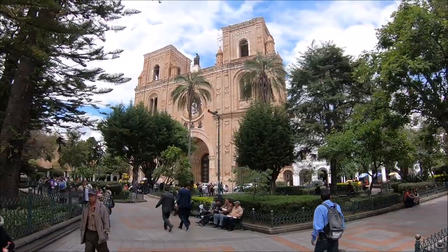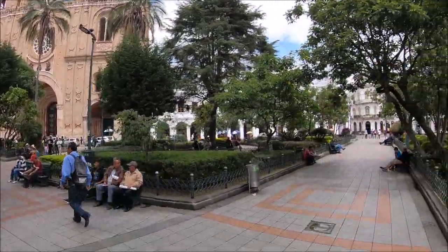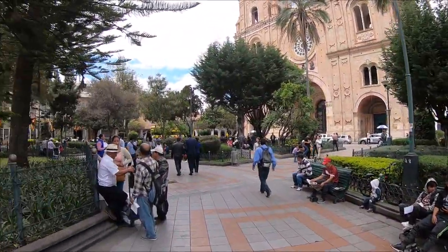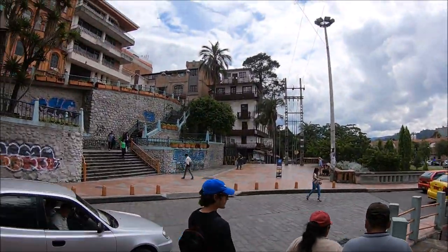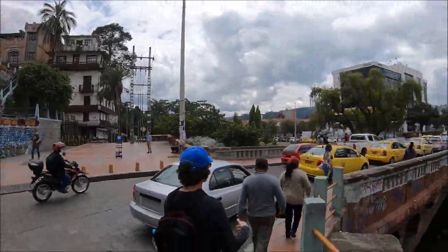Here is Plaza de Armas, where the historic colonial churches are. The city is divided into two sections with this river.